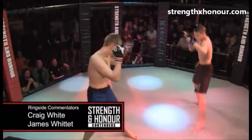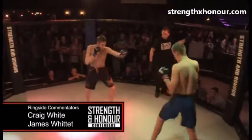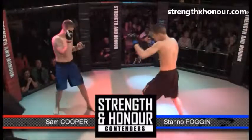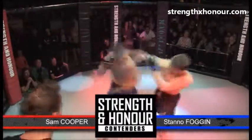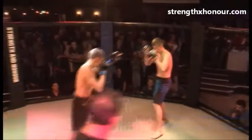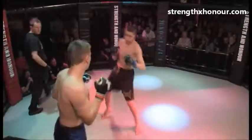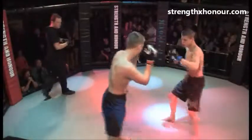Hello and welcome to Strength and Honour Contenders here at Exeter Arena. I'm Craig White, and I'm joined here by James Witter. We have our first fight of the evening — Sam Cooper from Optimum Mixed Martial Arts, and Stano Mowgli-Foggin from Lion's Den Martial Arts. Sam fought Marcus Stevens from LDMMA in his last outing at Strength and Honour Contenders 1, and Stano's right back in.